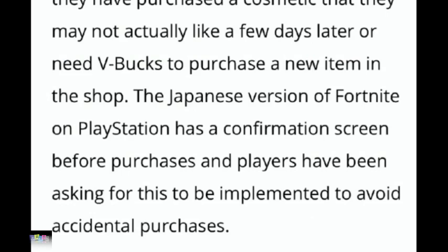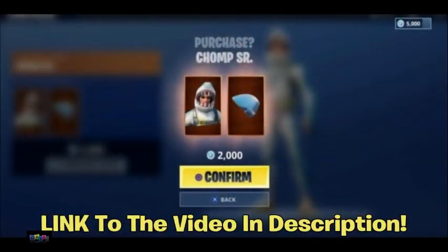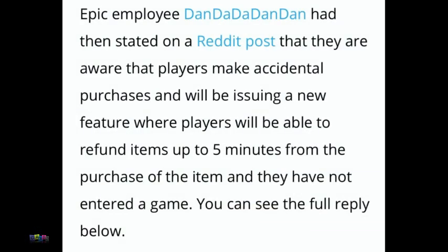The Japanese version of Fortnite on PlayStation has a confirmation screen before purchases, and players have been asking for this to be implemented to avoid accidental purchases. I'll link the video in the description. Also, an Epic employee named Dan stated on a Reddit post that they are aware players make accidental purchases and will be issuing a feature where players can refund up to five minutes from the purchase of an item, as long as they have not entered a game.